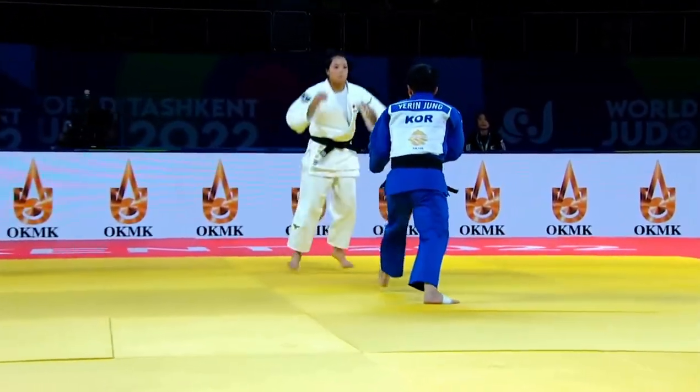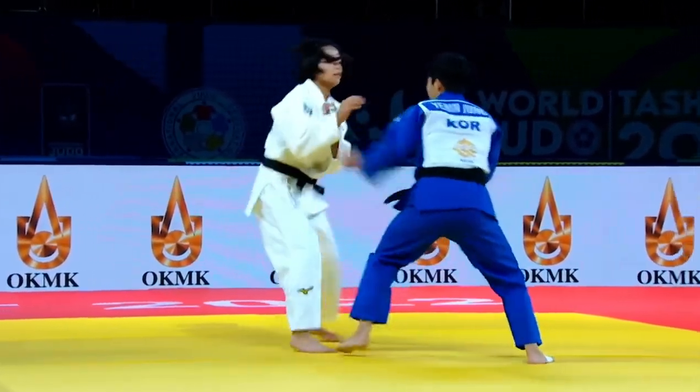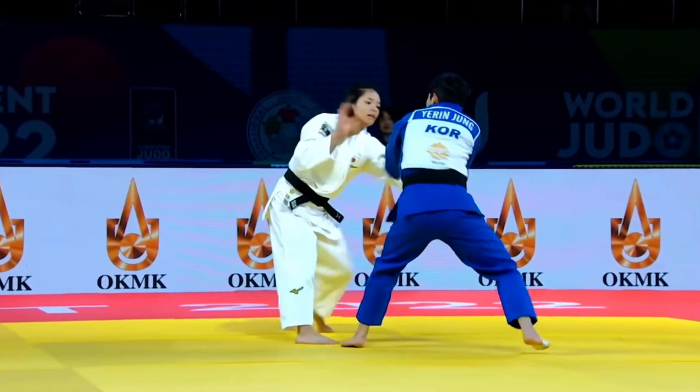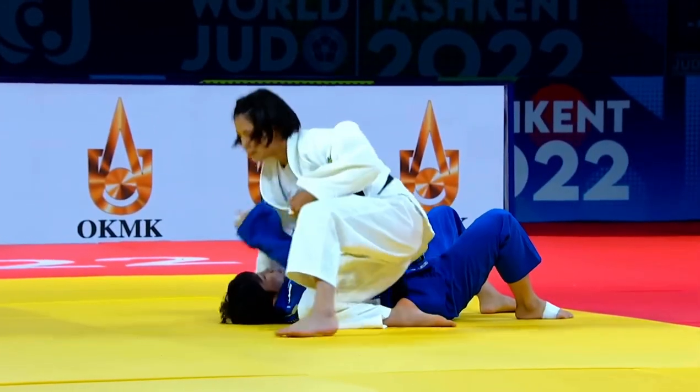Korea in the blue judogi in the quarterfinal stage — it was a really quick match because Abe produced this type of uchimata. Such a great technique.